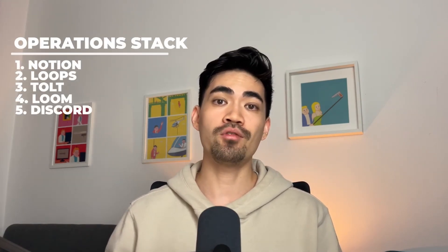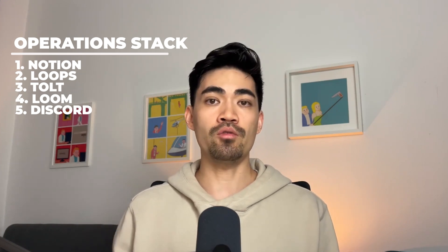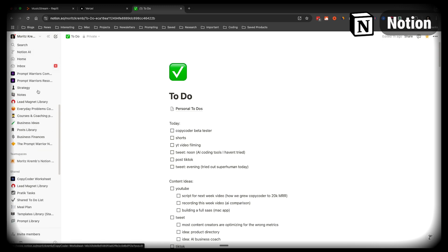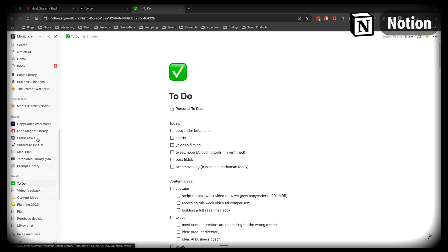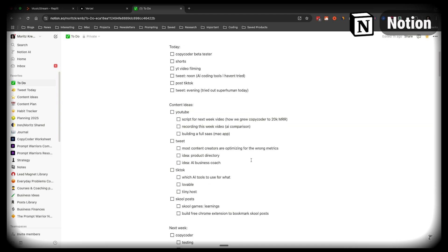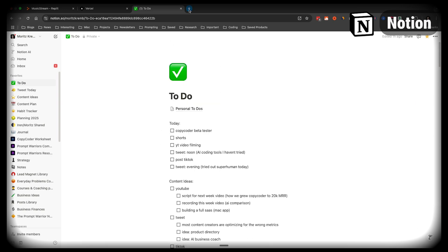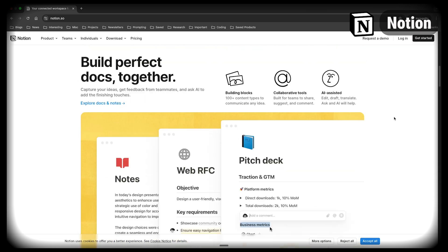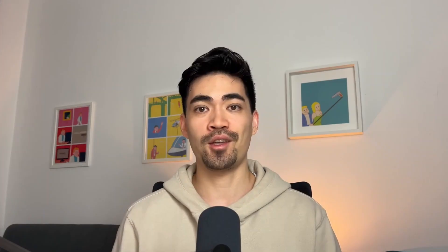Now let's move on to the operations tools — the tools we use to run the business. First up is Notion. I'm a huge Notion fan and addict. I use it for pretty much everything: organizing tasks, planning, coordinating, and all of my writing. Whenever I'm writing something, my draft is always in Notion first. Some people say Notion decreases productivity, but I actually think it's the opposite — it's probably one of those tools I couldn't live without.